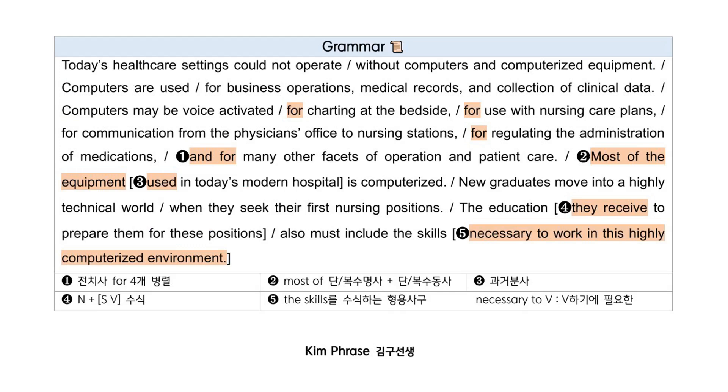Today's health care settings could not operate without computers and computerized equipment. Computers are used for business operations, medical records, and collection of clinical data. Computers may be voice-activated for charting at the bedside, for use with nursing care plans, for communication from the physician's office to nursing stations, for regulating the administration of medications, and for many other facets of operation and patient care.